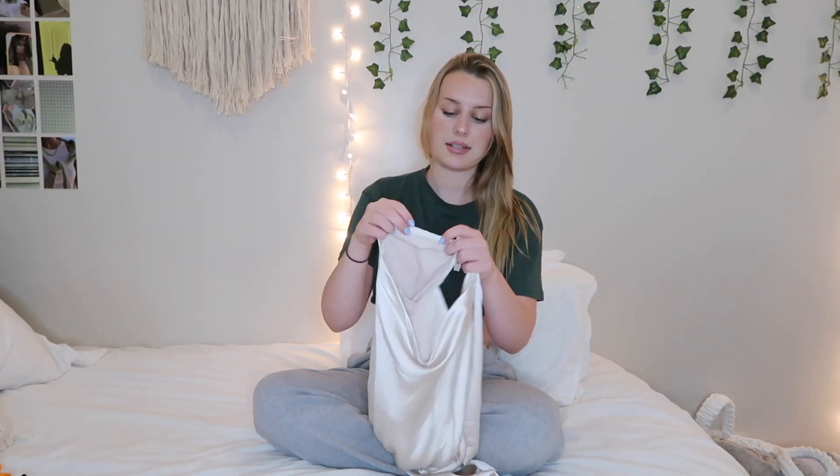Then I got this cream colored little silk long sleeve dress. I think this is so pretty — it's definitely more of a fancier dress rather than a casual one, but I'm obsessed with it. I also love that it has this almost sticky adhesive material on the shoulders so the straps don't fall down, which I appreciate because that tends to happen.